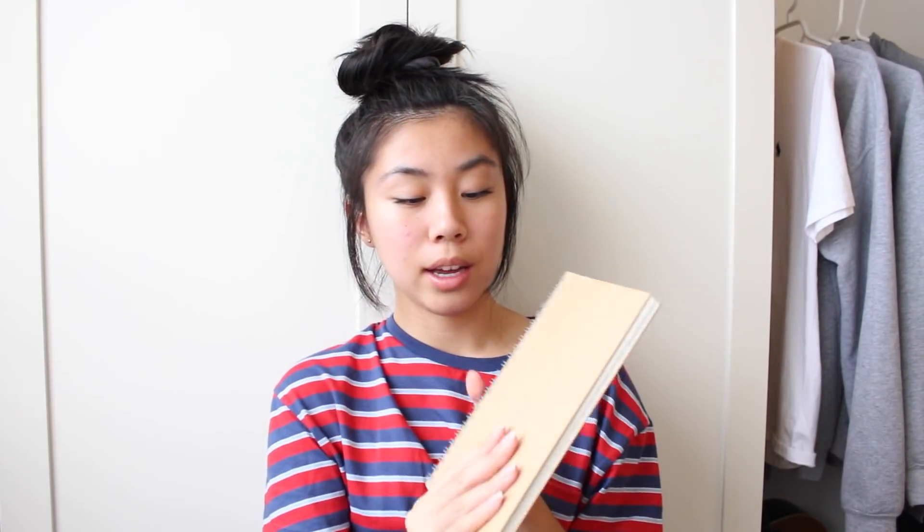Next I have a little notebook from Muji with blank pages. I'm planning to use this as my sketchbook for my art class. I just got it today actually, and I really like the size of it.